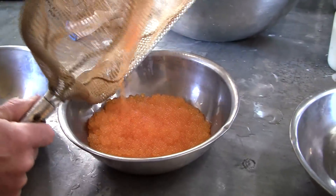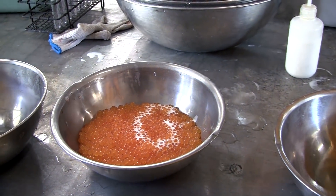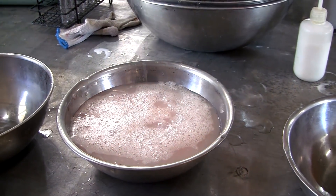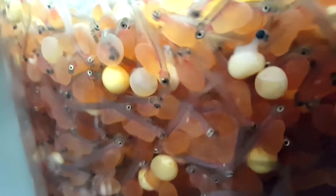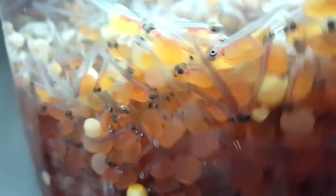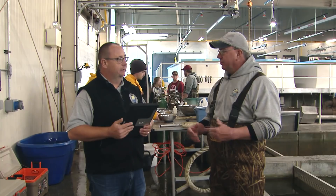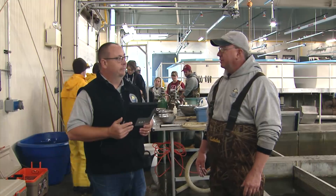What happens once the eggs are collected here? They actually treat the eggs in an iodine solution first, which basically disinfects the outside and the inside of the egg. Then they will put them up in incubating jars, and they'll stay in those jars for about 28 days depending on the temperature of the water. At that point, they will move them out towards the raceways and put them in hatching jars. Once the fish start hatching, they will swim up and out of the jars and into troughs in the tanks. They'll get raised in those troughs until they're a little bit bigger and can swim pretty good on their own, and then they'll get put in the bigger raceways to get raised up.